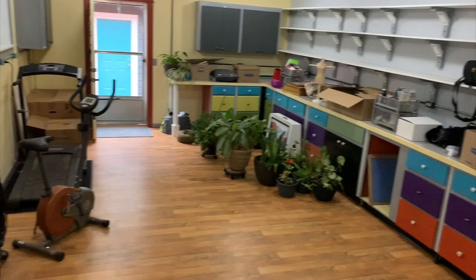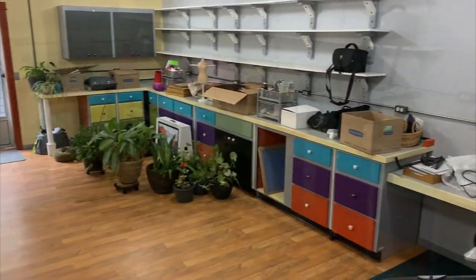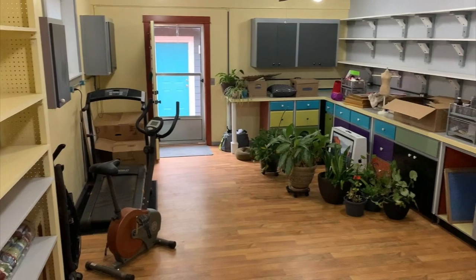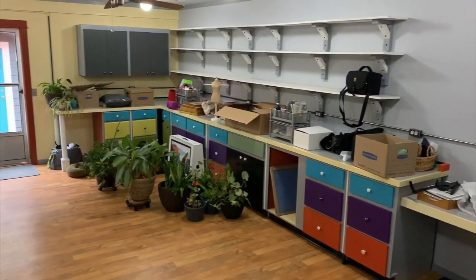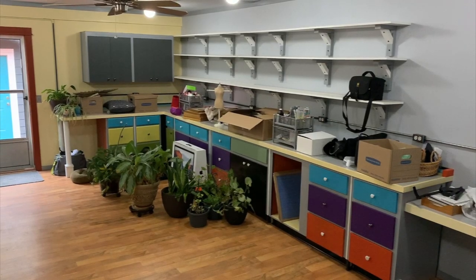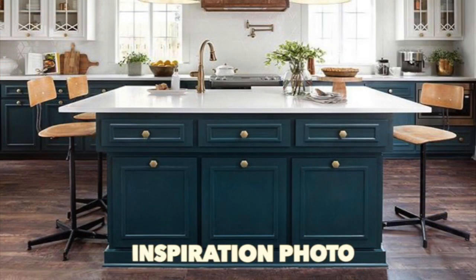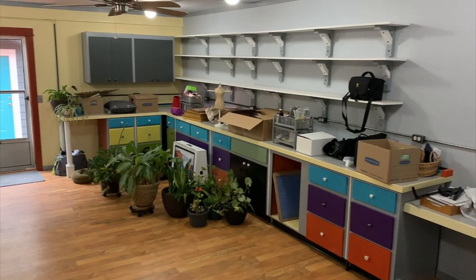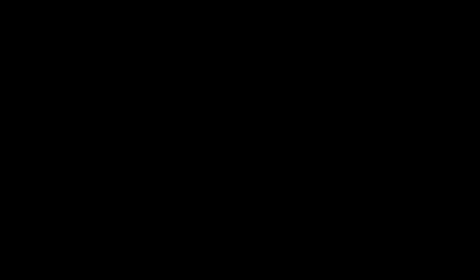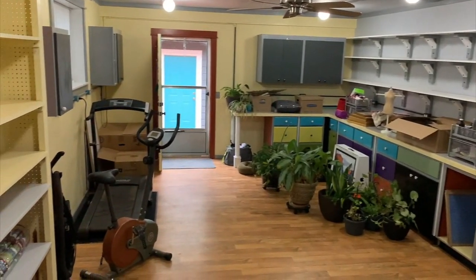We're going to do a little bit of a transformation to show you how things are going to change. Right here is my future studio. I have moved in just a little bit — you can see all my plants there. The people who lived here before me left some workout equipment. This room is also going to get a complete overhaul: the cabinets are going to go to a dark teal and the upper portion is going to go to a bright white.